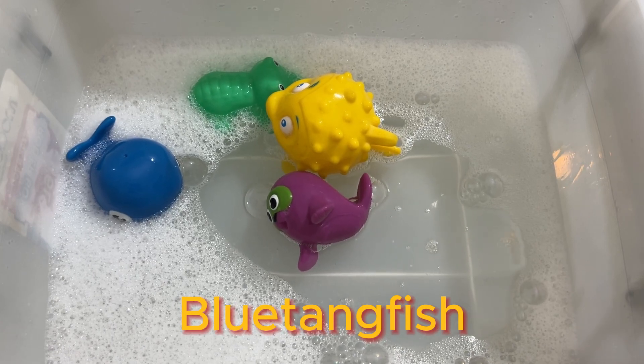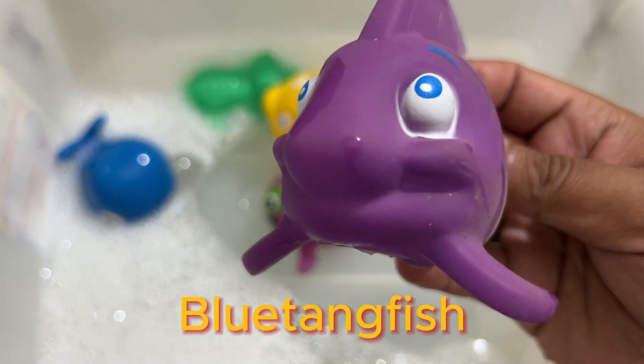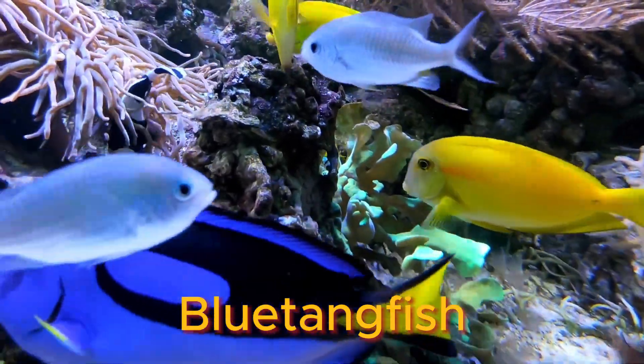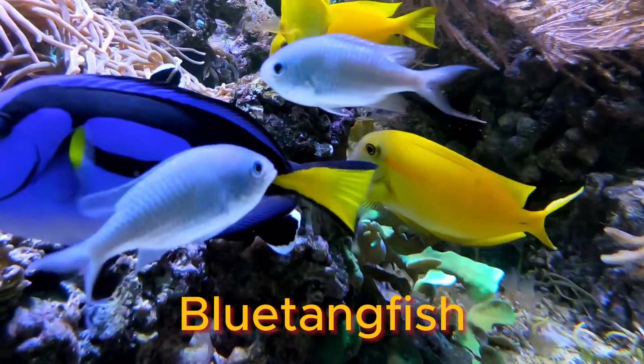The blue tang is also called the regal tang or blue hippo tang. They can live up to 20 years in captivity and get up to 12 to 15 inches in length when fully grown.